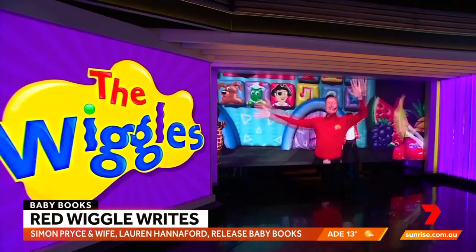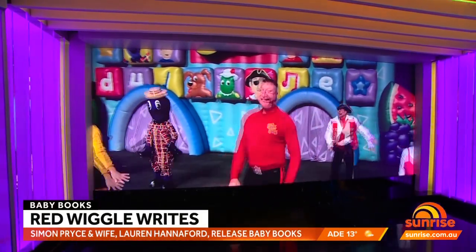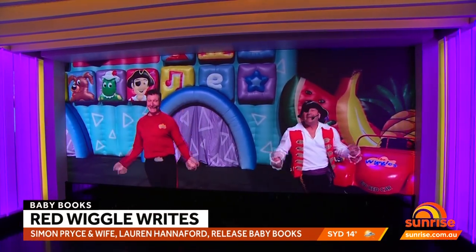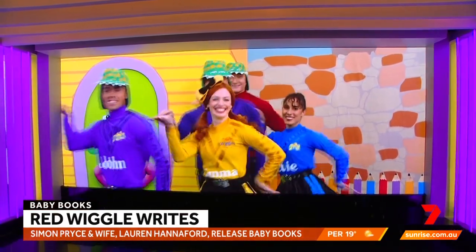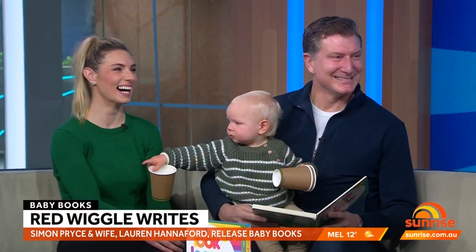We know him best as the Red Wiggle, but Simon Price has swapped his skivvy for stories, publishing a new children's book series with his wife Lauren. There's more to the books than meets the eye — called Look, Learn, Grow, the series is focused on vision development for babies. Simon, Lauren and Asha join us now.